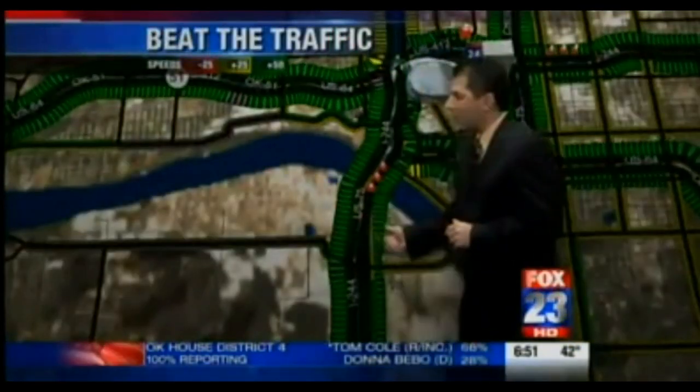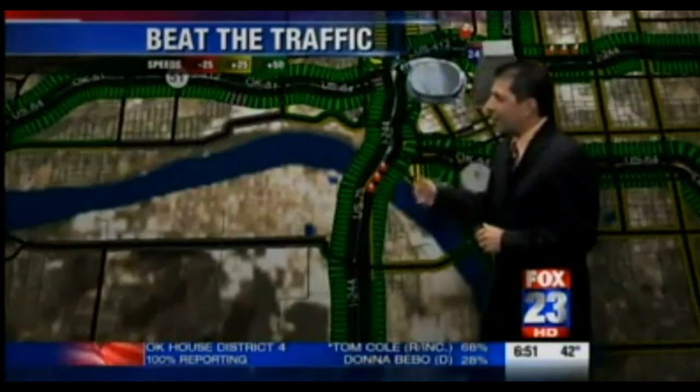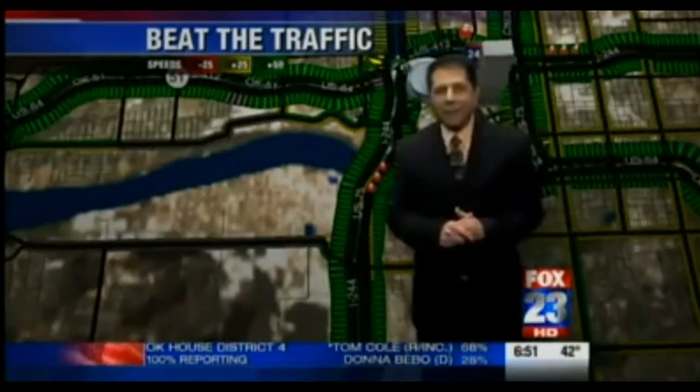Also looking at Highway 75 now, northbound into downtown — a pretty good drive for you into the downtown loop.